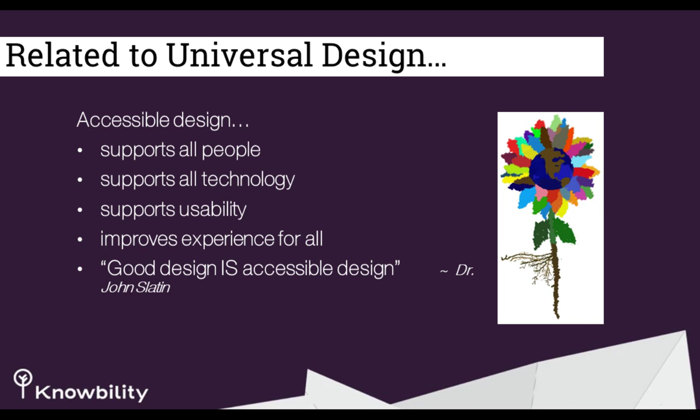Accessible design translates into improved performance in many other areas, including mobile browsing and improved search engine ratings. Inclusive practice supports the diversity of your customer base and promotes a company's accommodation to hire and train staff with disabilities as required by the ADA. When you're talking about universal design, it's accessible design — supporting all people. As Dr. John Slayton said: good design is accessible design. That's who we named our AccessU annual conference after.